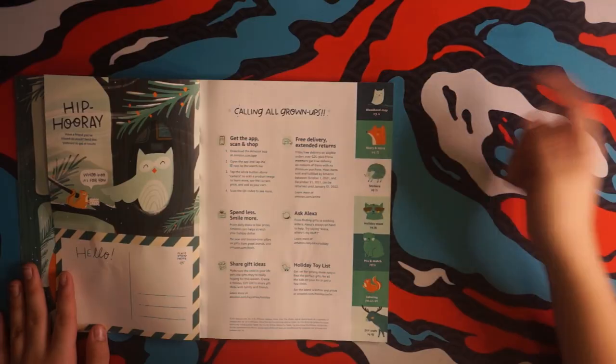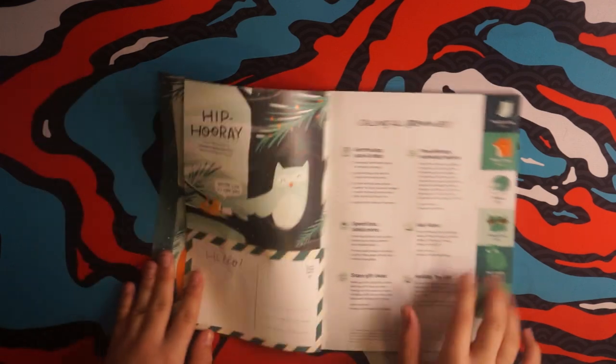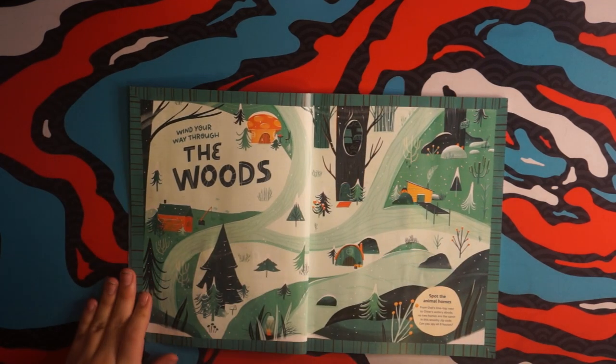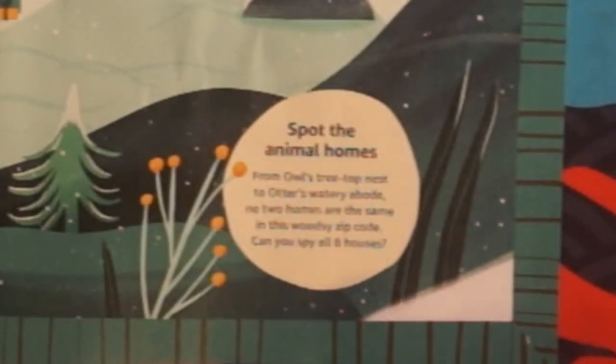Merry and bright. What's on your wish list? We also have these special pages here — no spoilers. Wind your way through the woods. Spot the animal homes. Can you spy all eight houses?